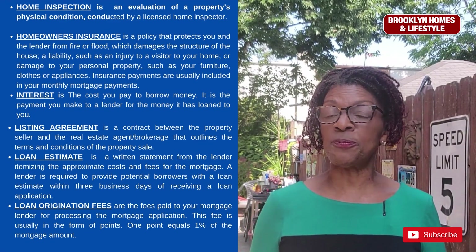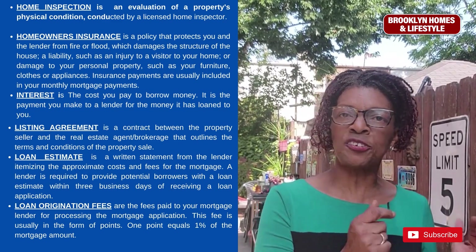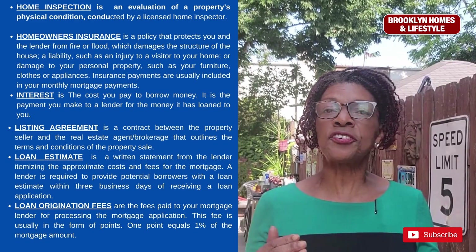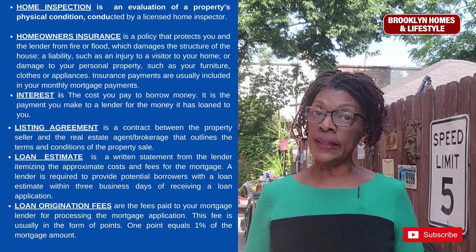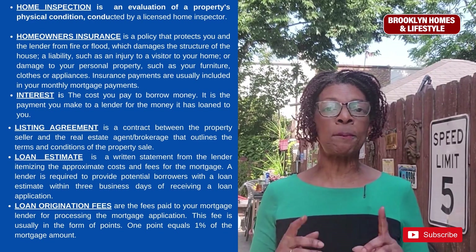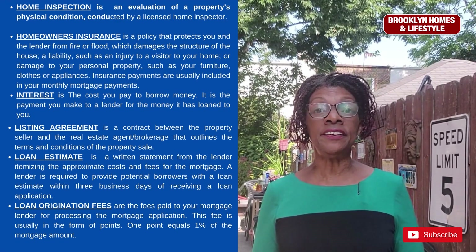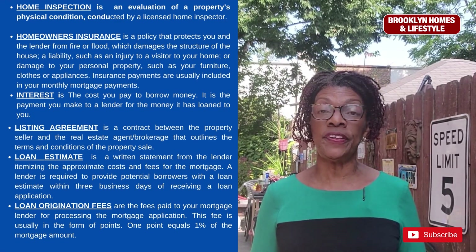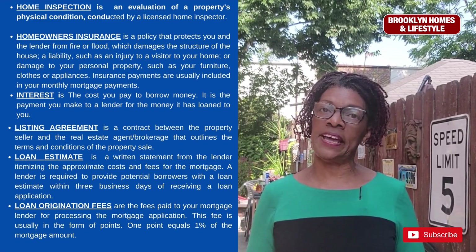Your listing agreement is a contract between the property seller and the real estate agent or brokerage that outlines the terms and conditions of the property sale. A loan estimate is a written statement from the lender itemizing the approximate costs and fees for the mortgage, and the lender is required to provide that to you within three days of receiving a loan application.